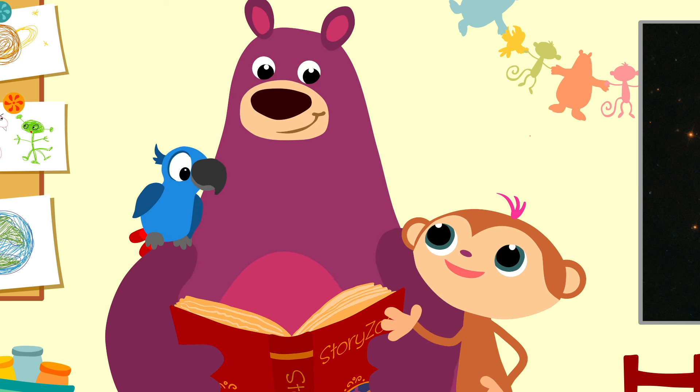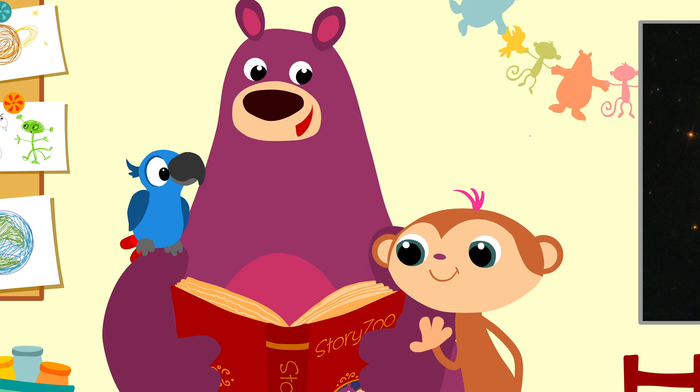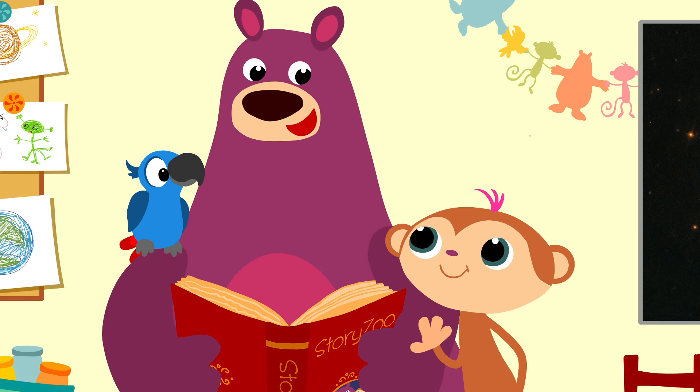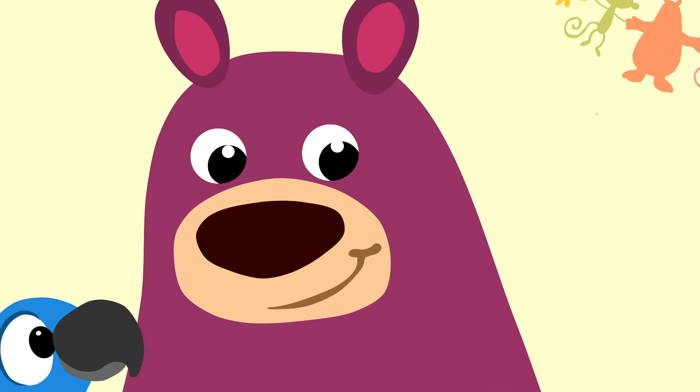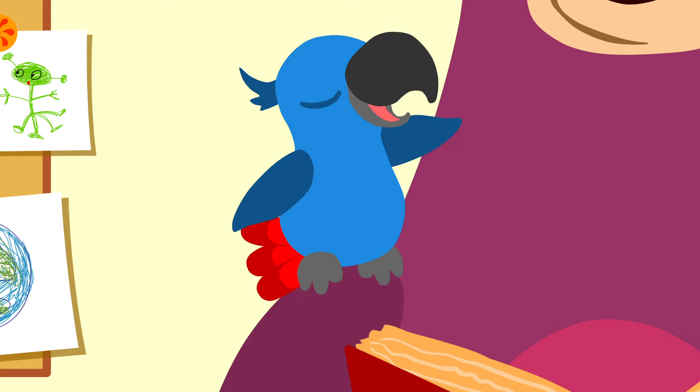Oh, leuk! Daarmee kun je de ruimte in. Hoe hard kunnen die eigenlijk vliegen, Baks? Nou, om dat te bekijken, gaan we samen een ruimtereis maken. In een echte raket. Ja, naar de ruimte! Let's go!